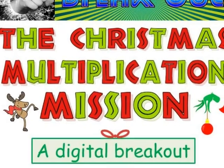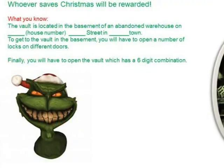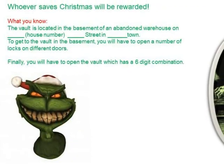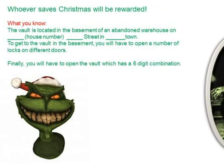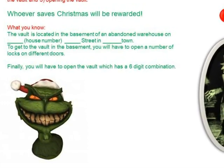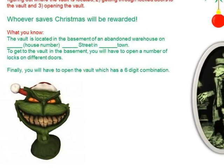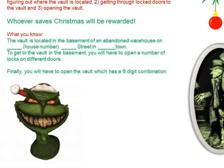The Christmas Multiplication Mission, a Digital Breakout. The Grinch and Scrooge have teamed up and it's not good. They're trying once again to ruin and or derail Christmas. The pair have stolen Santa's sleigh and locked it away in a huge vault.